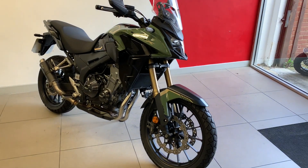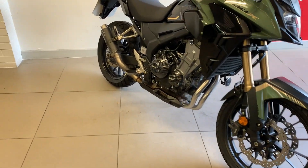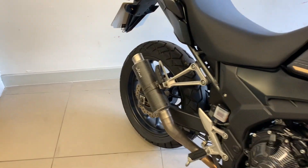Let's have a little listen to the CB500X. It's a Levinci end can.